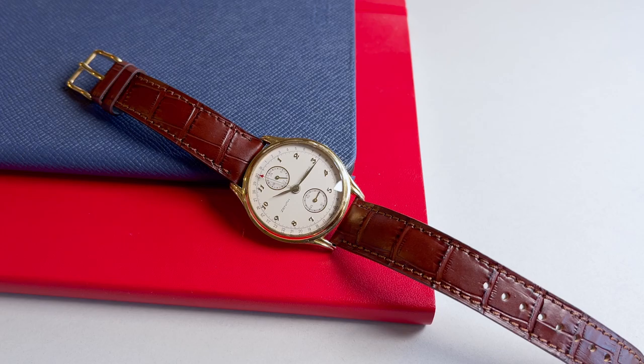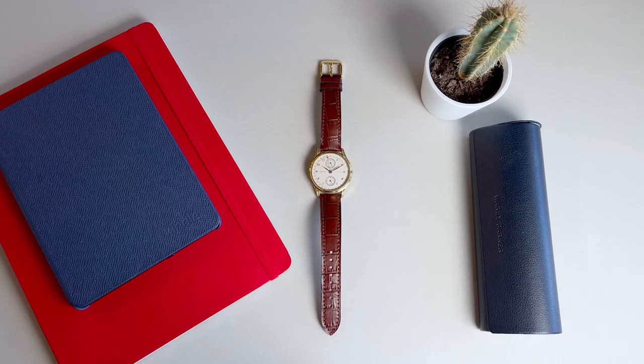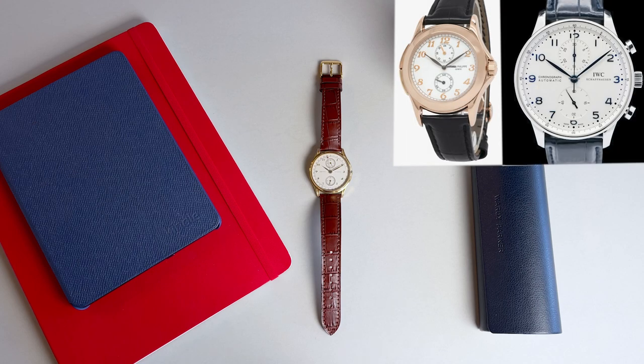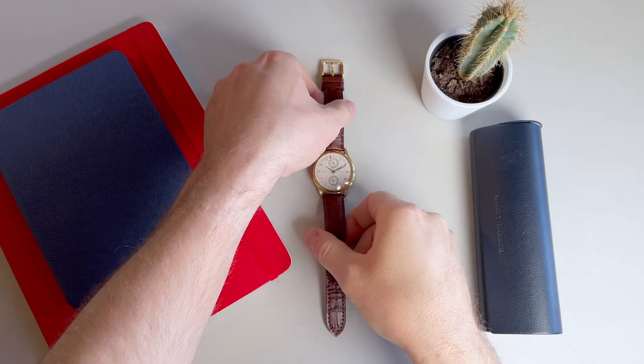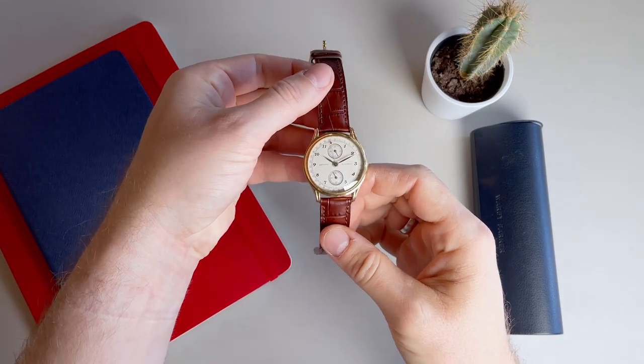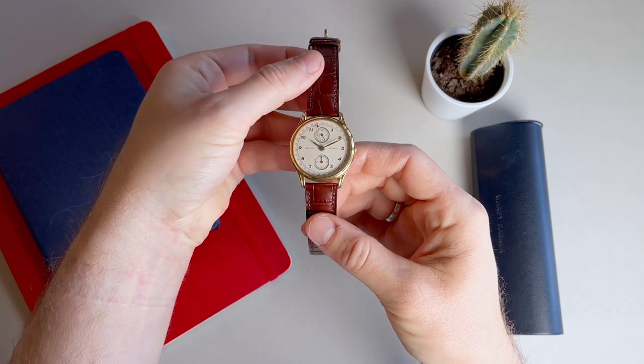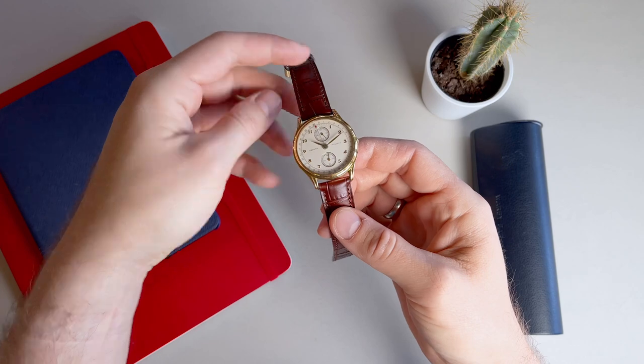The watch we're going to take a look at today is the Zenith Elite Classic Pointer Calendar from the latter half of the 1980s that I bought on Chrono24. I've been eyeing Patek Calatrava's and IWC Portugieser references recently, and I've been interested in beefing up my classically elegant watch collection. When I saw this watch with its amazing dial from a strong and historic brand at that price, I thought it was really good value, and it's one of the watches I've been wearing the most recently since I bought it.